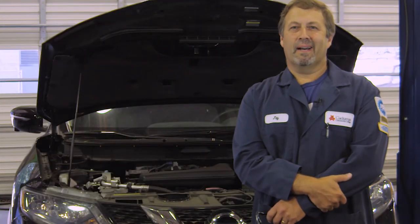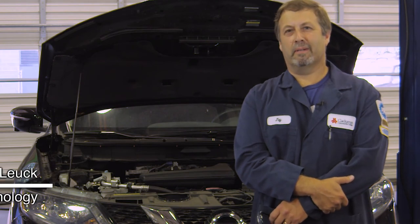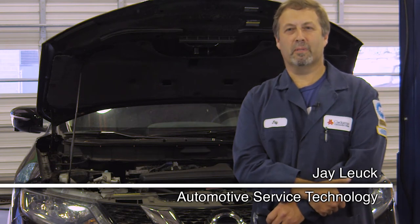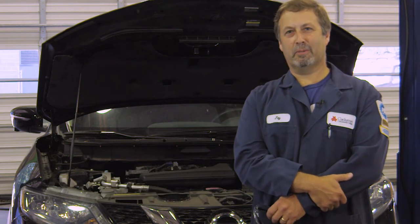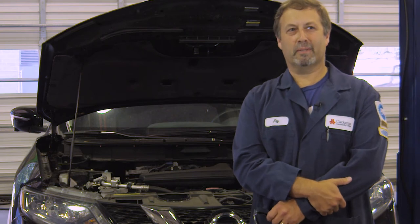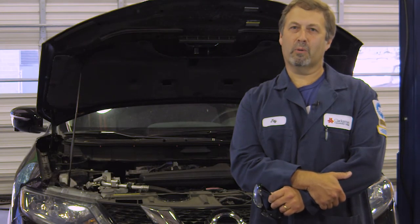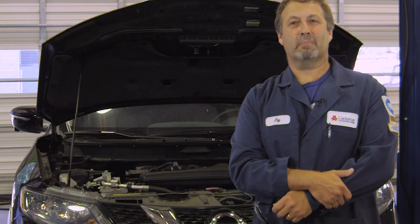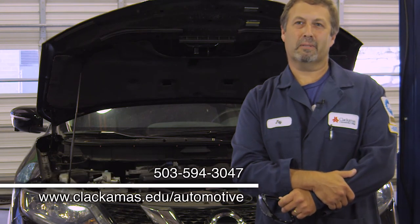Next we're going to go see Jay in the Automotive Service Technology Department. Hi, my name is Jay Luke here at the Clackamas Community College Automotive Department. We provide students with quality instruction and training that can lead to employment, job advancement, and personal enrichment in the automotive industry. We provide training in auto refinishing technology and auto service technology. If you have any further questions, please contact me at jayl@clackamas.edu.